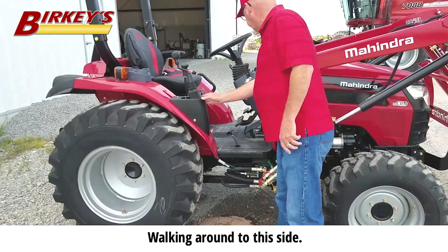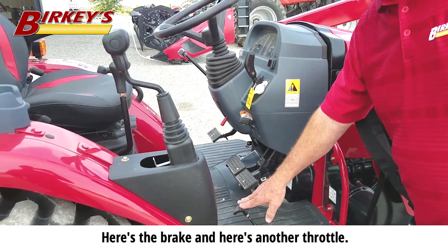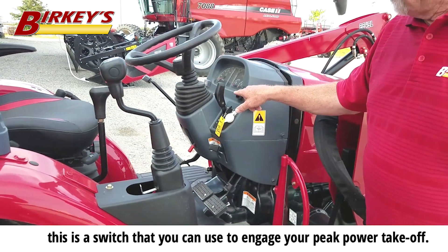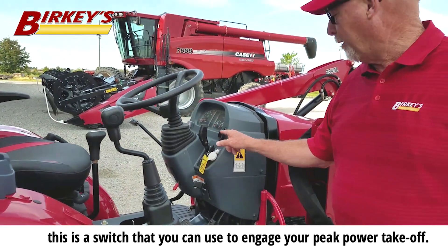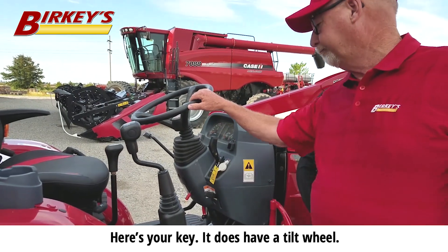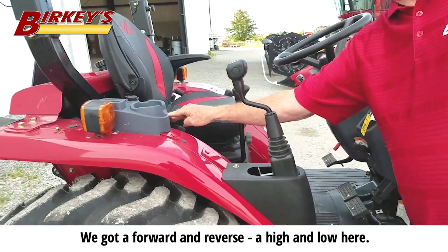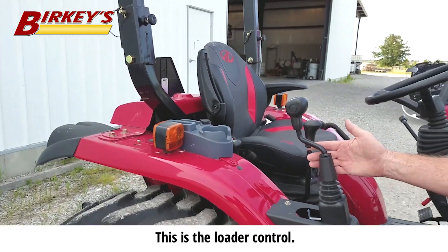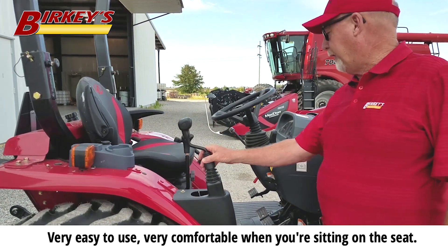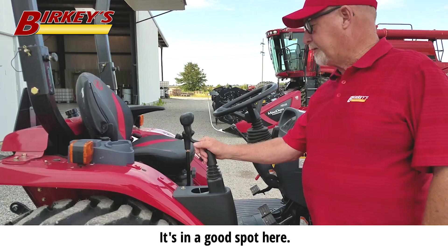Walking around to this side, here's the brake, and here's another throttle — got a throttle here and a throttle here. This is a switch that you can use to engage your power takeoff. There's your key, and it does have a tilt wheel. Here's your gears: you've got four forwards, a forward and reverse, and a high and a low. This is the loader control — up and down, tilt, hook — very easy to use, very comfortable when you're sitting on the seat. It's in a good spot.